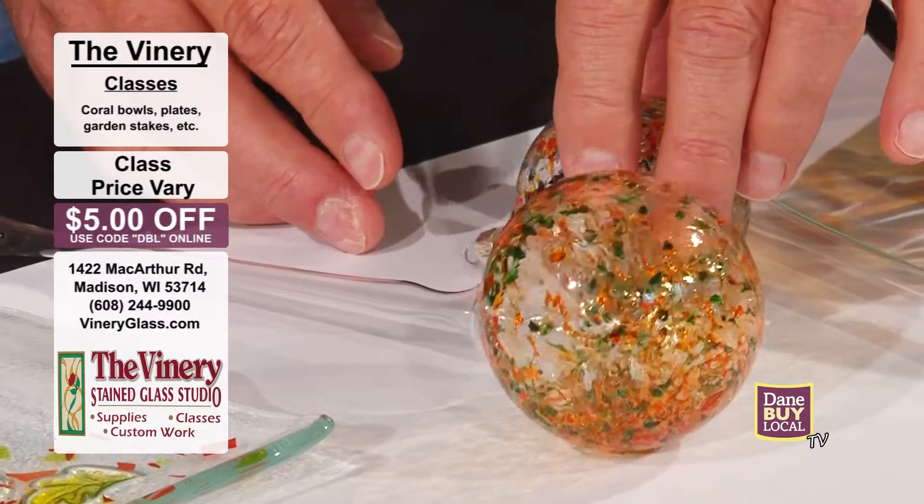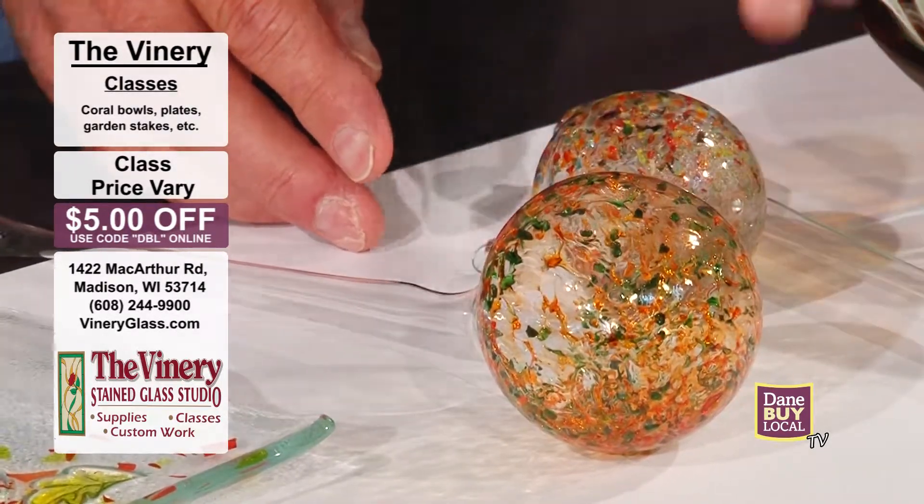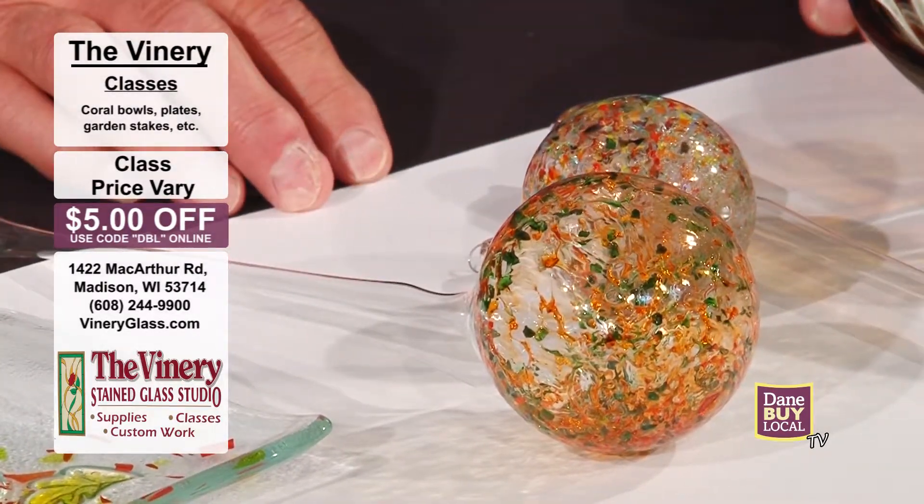What a great annual tradition to go with your kids or your family and make your own ornaments — so much fun.